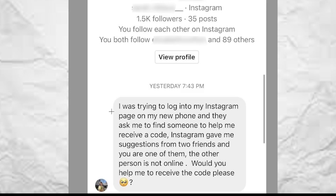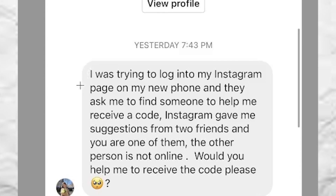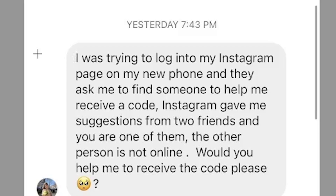Here's how the hack works. These are screenshots from my friend that actually got hacked last week and lost her account, but she got her account back, so it's all good. It starts off with one hacked account and they message one of their close followers or friends on Instagram and say something like: 'I was trying to log into my Instagram page on my new phone and they asked me to find someone to help me receive a code. Instagram gave me suggestions from two friends and you are one of them. The other person is not online. Would you help me receive the code please?'